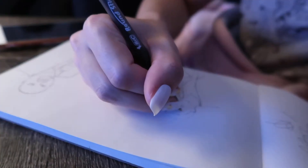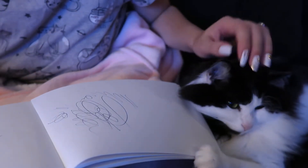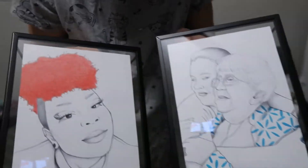Hey there, y'all. I'm in my pajamas and right now I'm working on some Christmas presents. I did some drawings and I'm really struggling with this last one because there's so much detail that has to go into it and it's such a small space. I drew these portraits for my co-workers because I just wanted to give them something special and custom.